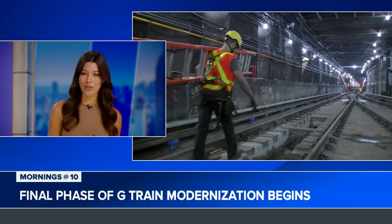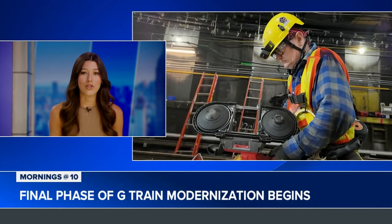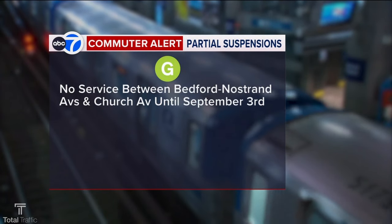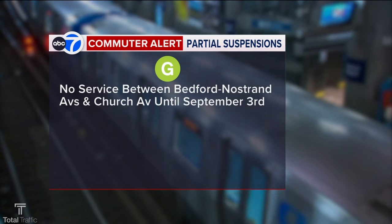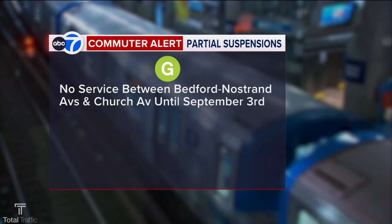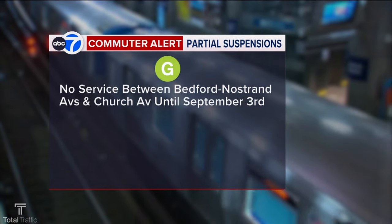So what are we expecting? From Bedford Nostrand to Church Avenue it will be closed altogether — no service whatsoever. That's until September 3rd. This is a signal modernization project. They'll be redoing the tracks and the signals, all to make it a smoother, more reliable ride. So it's good news in the long run, but right now it's difficult.